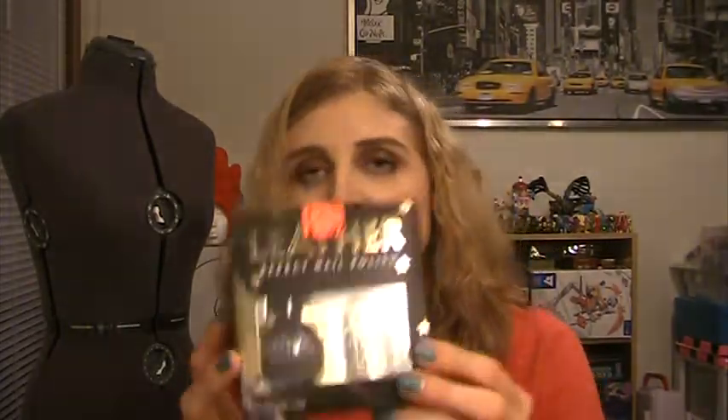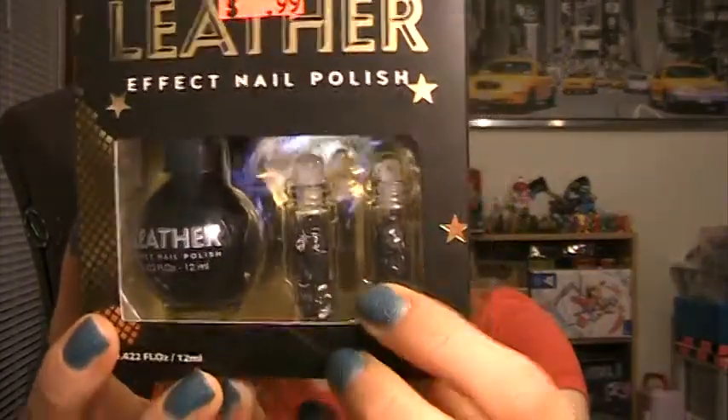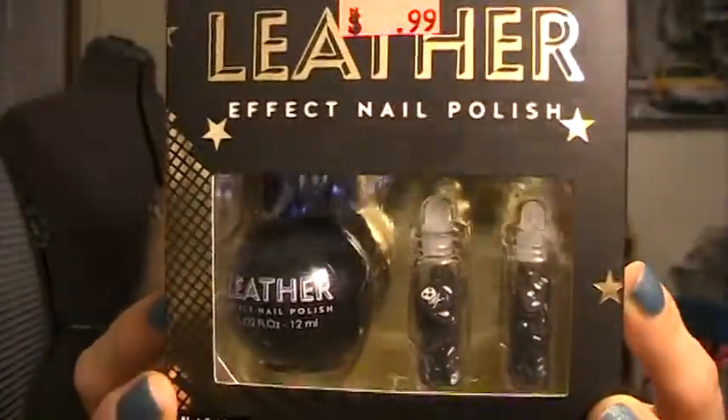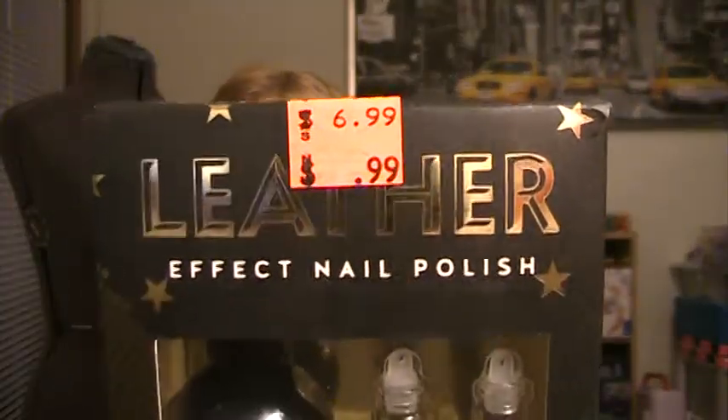Then this was a dollar and I bought this more so for these little nail art pieces — there are skull and crossbones and black hearts with white bows in them. But then there's also this leather texture polish. I haven't tried it out, but it was marked down to a dollar so why not — just for the nail art pieces alone it's worth it.